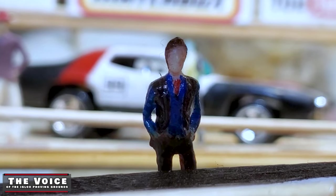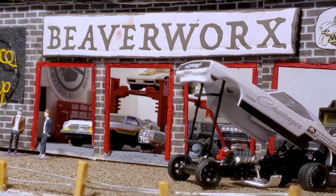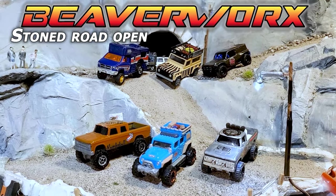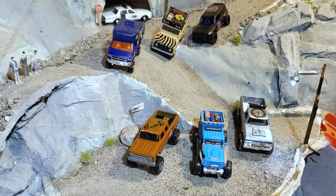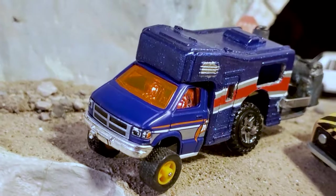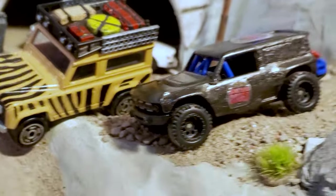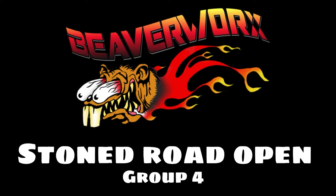Welcome back, Diecast Racing fans. We are from the frosty north — home of high-percentage beer and legalized cannabis. It is Beaverworks Diecast Racing and the Igloo Proving Grounds. Next up: Stone Road Open Group 4, Round 1. We've got a doozy for you this time — because the math didn't add up on the mail-ins, we're going to do six vehicles. Still builders from around the world bringing some of the top names in diecast racing, and they are going to put it to the Stone Road today.